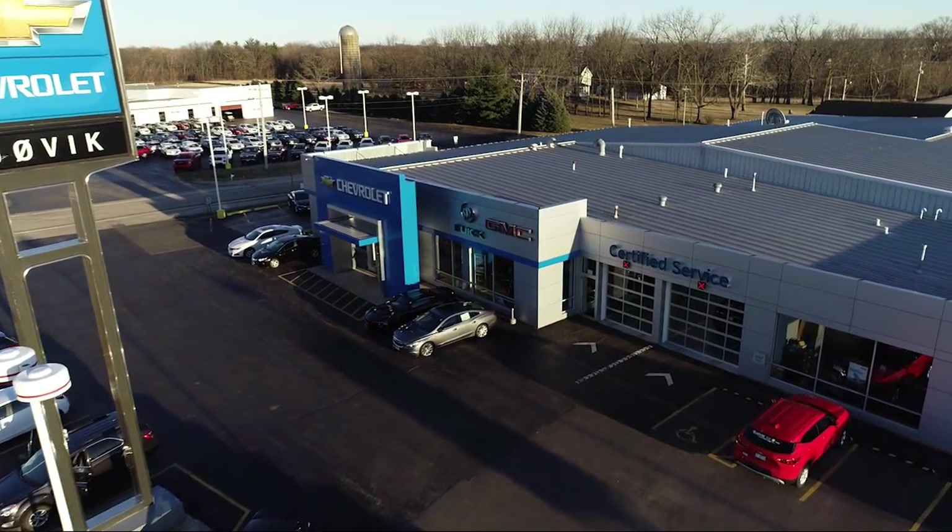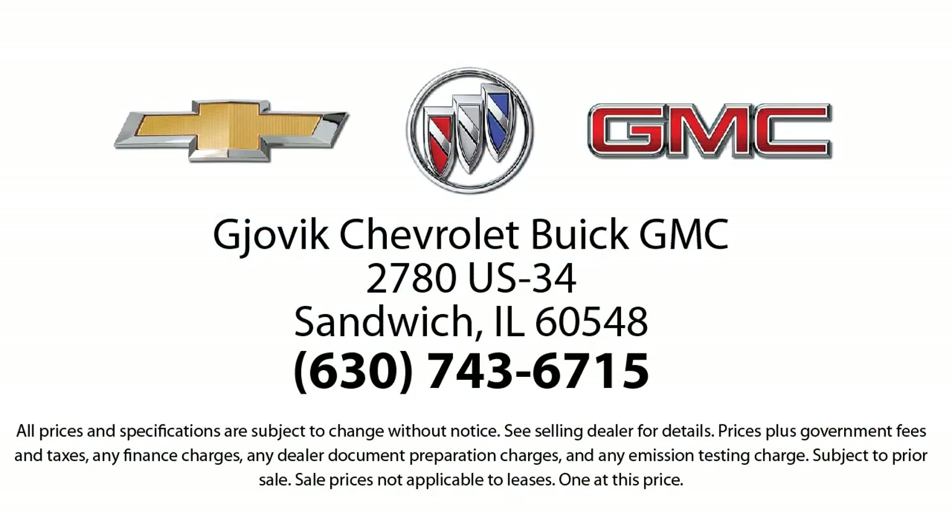Our underlying commitment and loyalty to our customers has earned us both the 50-year Chevrolet dealer award and the 25-year Buick dealer award. So stop by today and experience our friendly country atmosphere for yourself. Gjovik Chevrolet Buick GMC — where we don't just sell you a car, we help you buy a car.